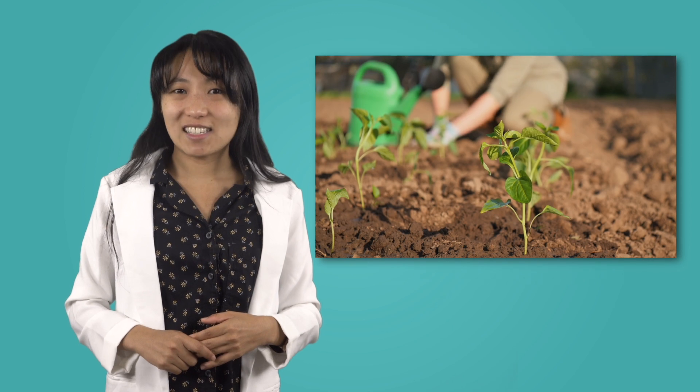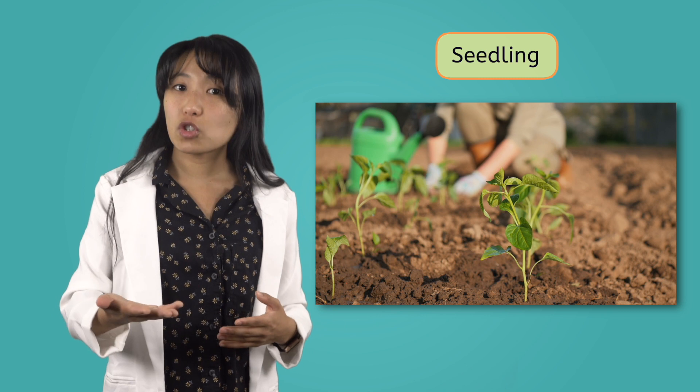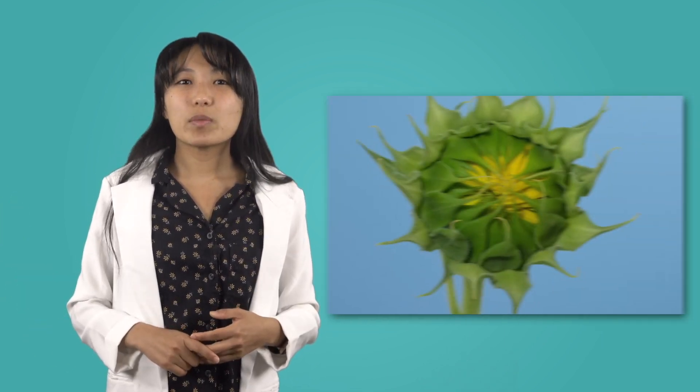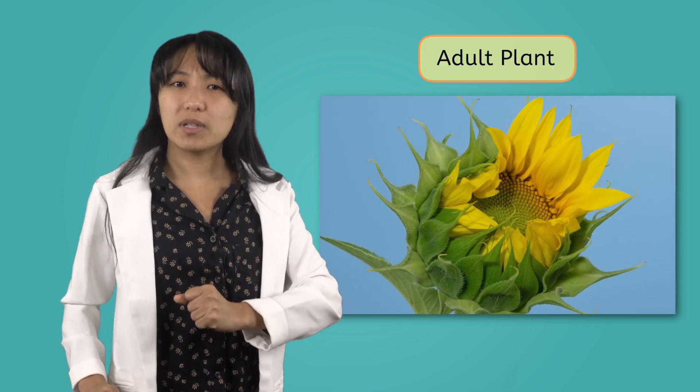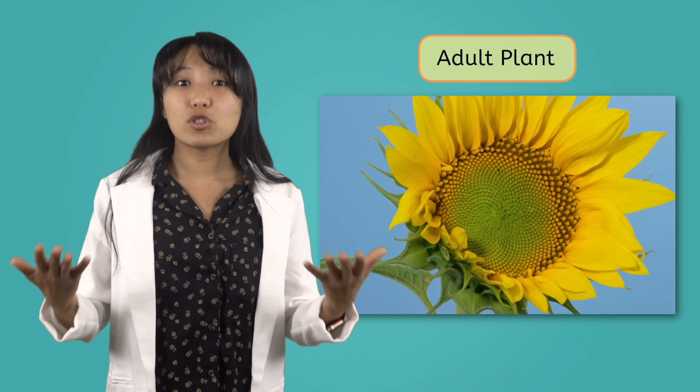When the first leaf forms on the top of the stem, the plant is officially done germinating and is starting its next stage of life as a seedling. A seedling is any plant that's still growing or maturing and doesn't have its fruit or flowers yet. When the plant is producing flowers, it's no longer a seedling. This stage of a plant's life cycle is called the adult plant. This means the plant has matured and is ready to reproduce. An adult plant makes new seeds that can germinate and grow, and the cycle starts over again and again.